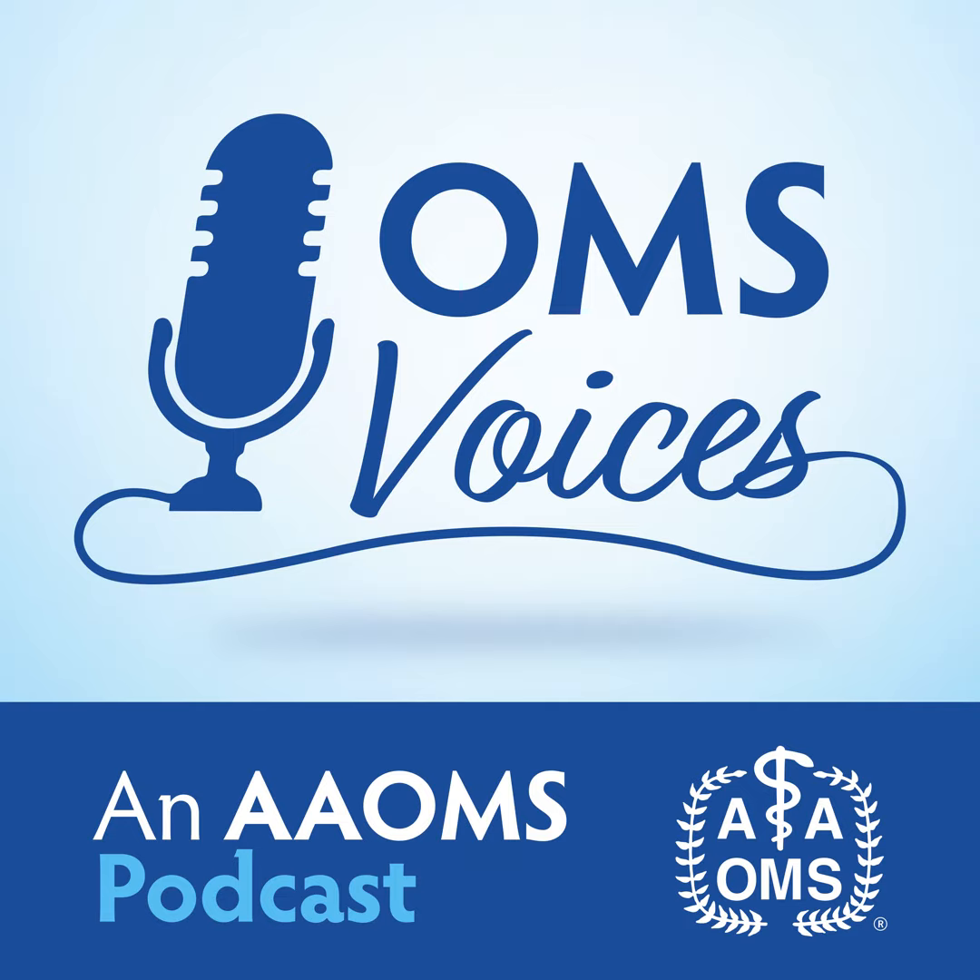This is OMS Voices, an AMOS podcast. I'm Bill Klaparoth, and with me is Dr. Stephen Roser, who is here to discuss jaw surgery — everything you need to know about an overbite and an underbite. Dr. Roser, thank you for being here.